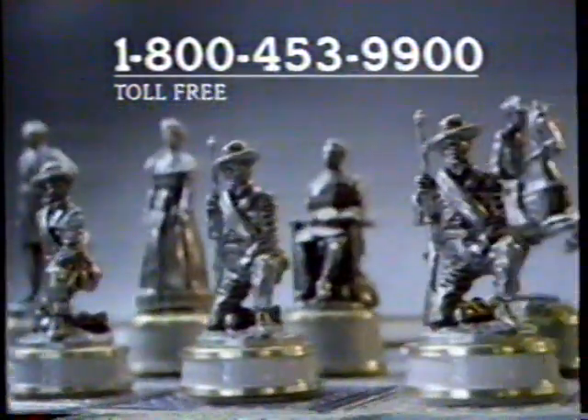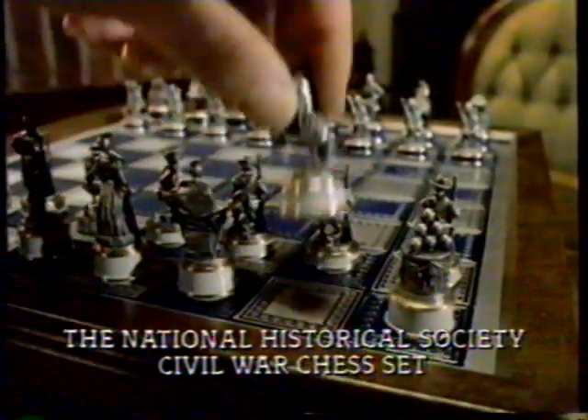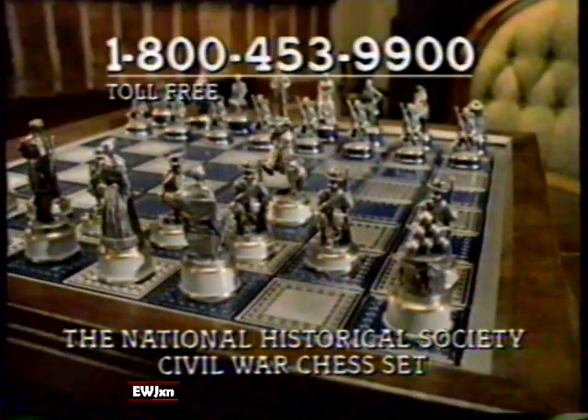Chess enthusiast, history buff, or proud American — the Civil War chess set enhances your life. The first move is yours. Call 1-800-453-9900.